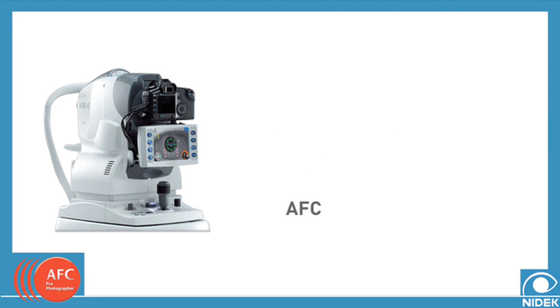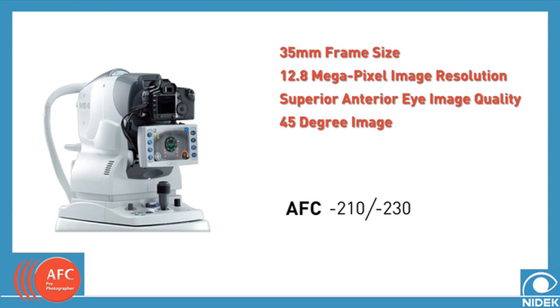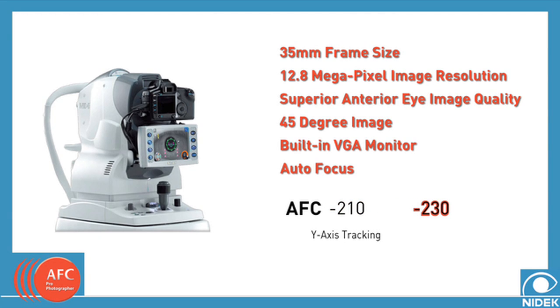The Nidec comes in two different models, the AFC-210 and the AFC-230, each with the following features. The AFC-210 provides tracking along the Y axis, while the AFC-230 provides tracking in each of the X, Y, and Z axes.